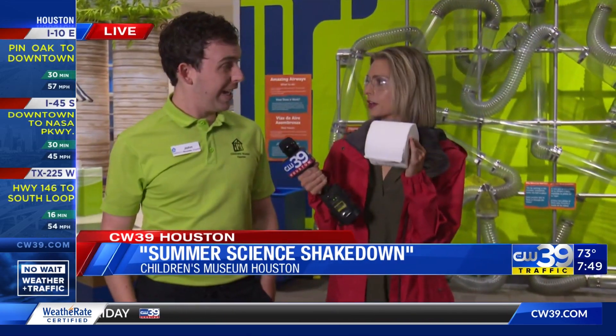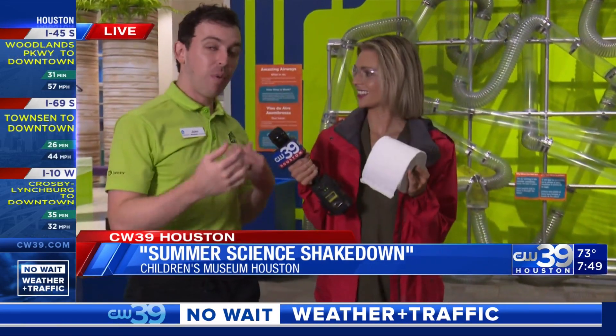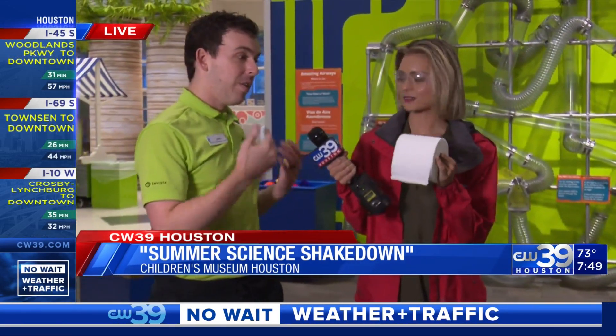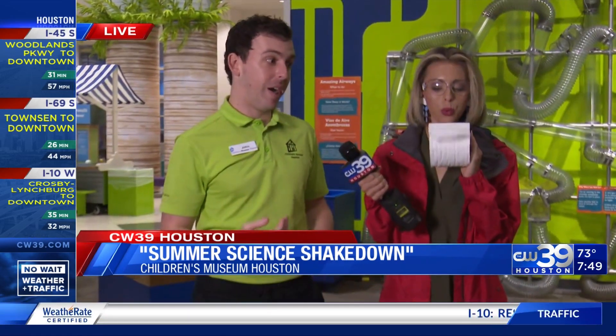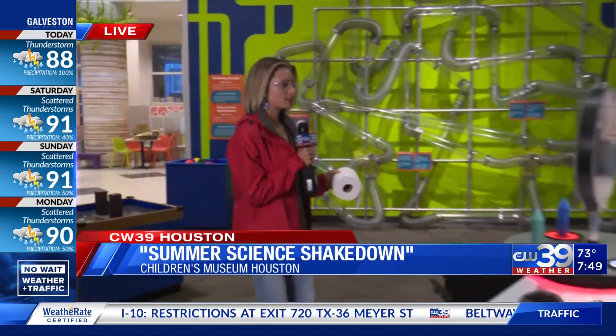And we have a bigger explanation — we do have a leaf blower that will blow a lot more air than what you're able to produce. So are we ready? I think I'm ready. Let's kick it off. The Bernoulli principle in action.